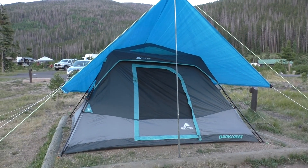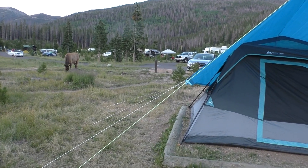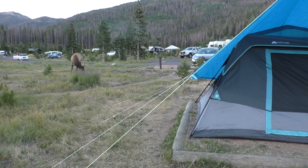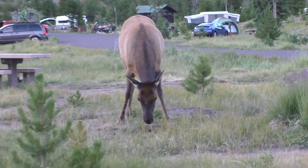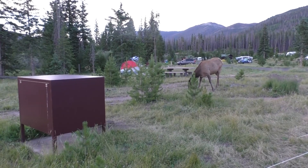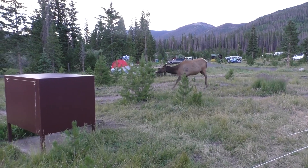This is our tent setup. This is our new friend — we tried to stay 25 yards away but she didn't listen. Oh yeah, and there's our bear box. We don't have anything in it; it's all in the truck right now.